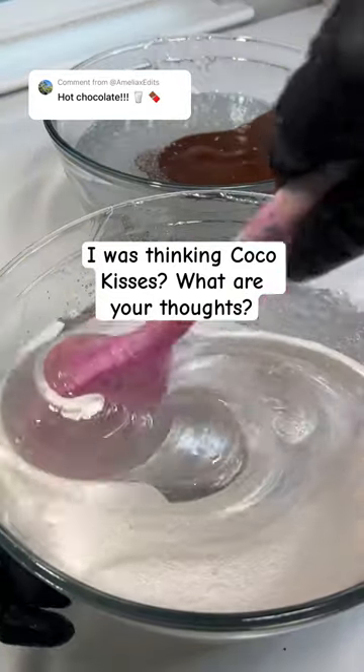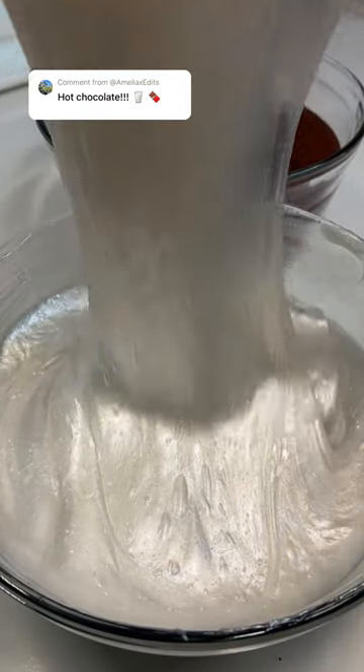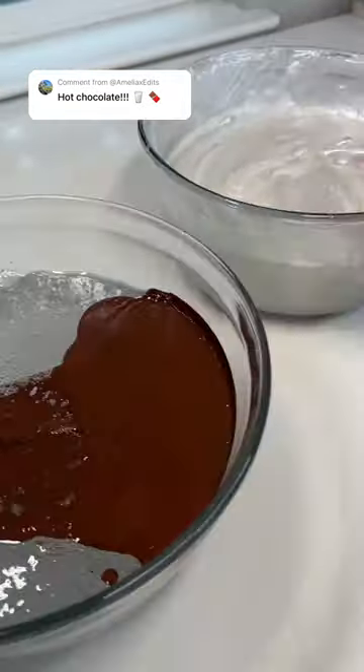This is a two-colored lip gloss. The white half represents our marshmallows — this is a white iridescent lip gloss, and it is marshmallow flavored of course. This sparkly white lip gloss with the brown is just so beautiful.